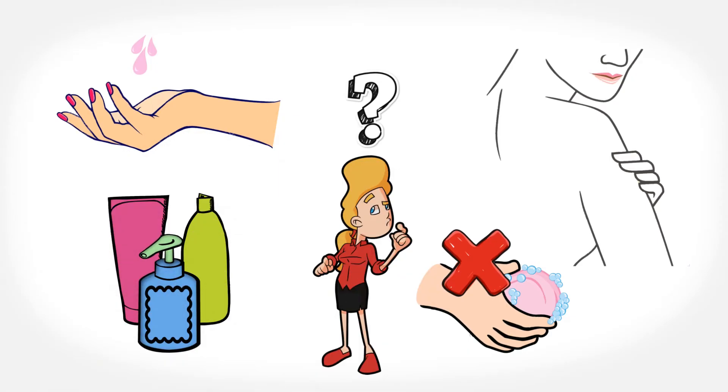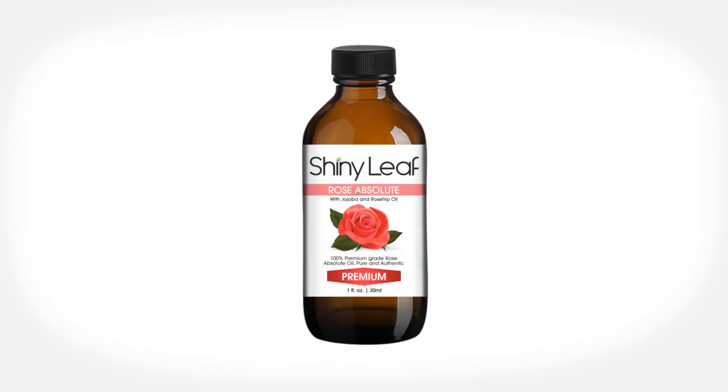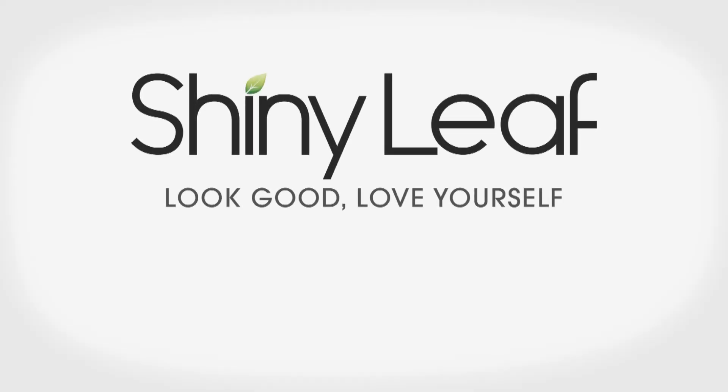For external use only. The rose absolute oil by Shiny Leaf is available on Amazon. Shiny Leaf — look good, love yourself.